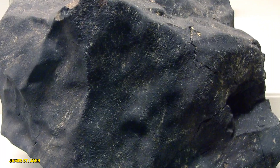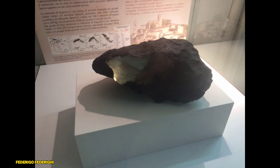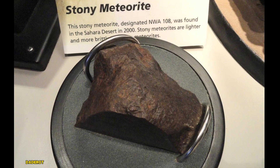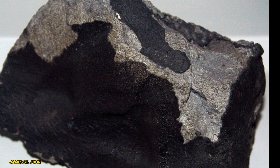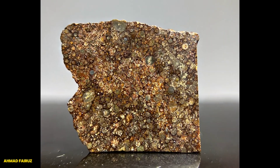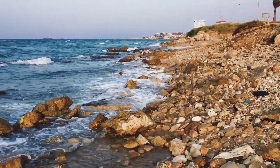Meteorites are remnants of our solar system's formation. They come in three main types: iron, stony iron, and stony meteorites. Stony meteorites are the most common, making up about 94% of all meteorites found. They're mainly composed of silicate minerals, much like the rocks that make up the Earth's crust.